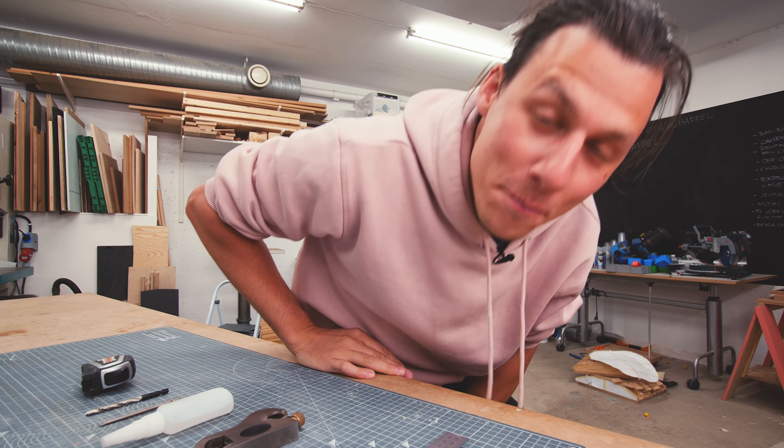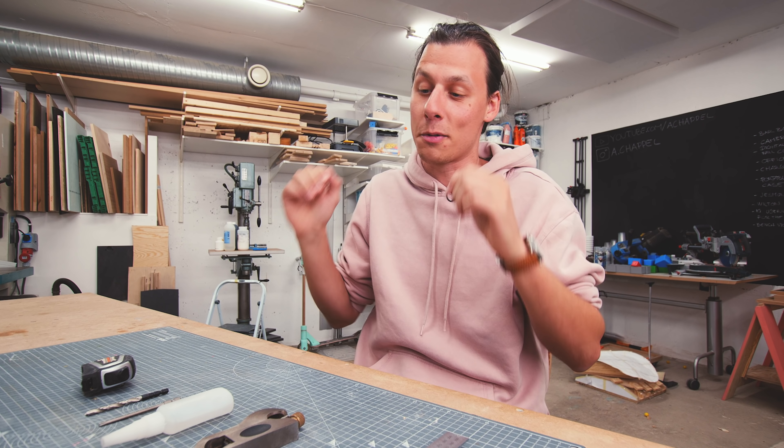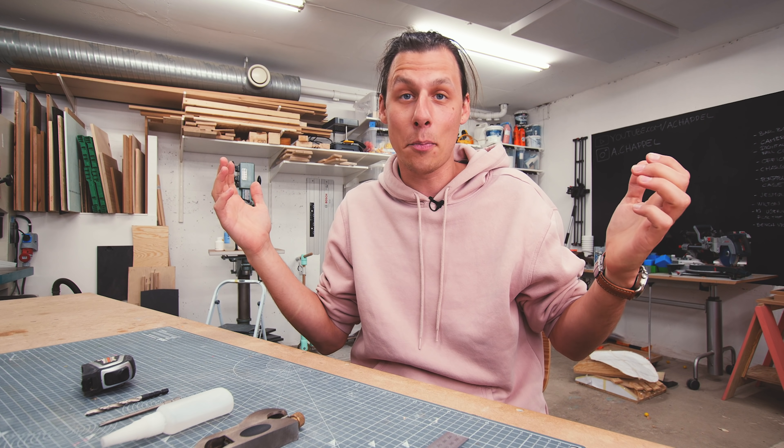Welcome to our workshop. Thank you so much for joining me. Today we're talking about what I think are the 10 most useful hand tools when it comes to woodworking and building stuff in general. Let's jump right into it.